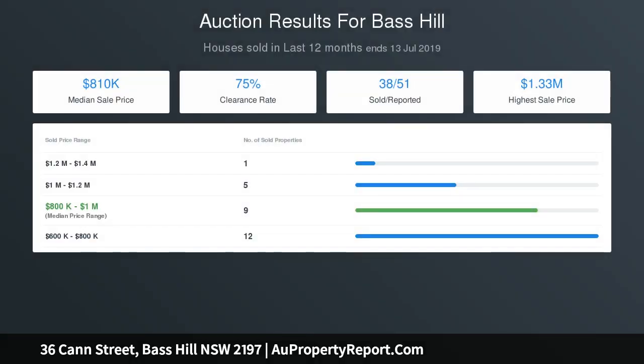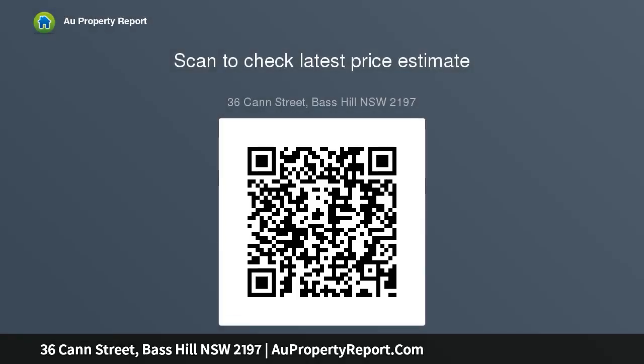Four sizable bedrooms plus a study — potential fifth bedroom — tile floors, air conditioning, gated driveway, and tandem carport. Build a new duplex complete with the latest inclusions, STCA. Near sport complexes, Chester Hill trains, and village shops.